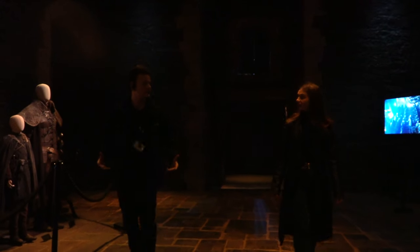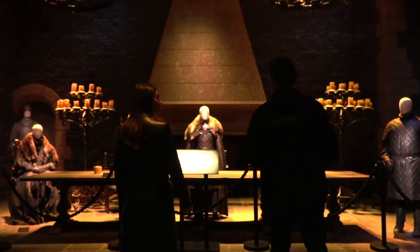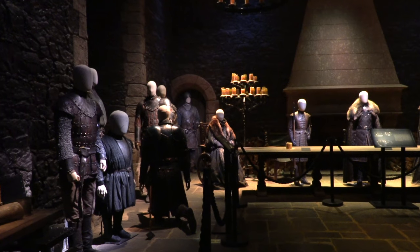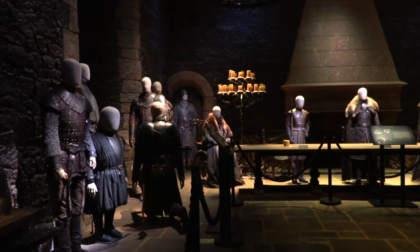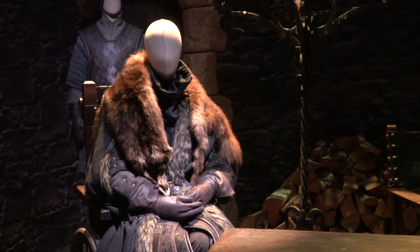One of my favourite sets in the whole tour has to be the Great Hall of Winterfell. The tour guide here informed me that this set has actually remained situated here from season two onwards with very few changes. This room features costumes worn by iconic characters such as Arya, Bran, and my personal favourite, Brienne of Tarth.